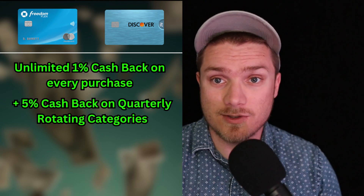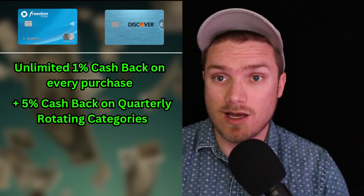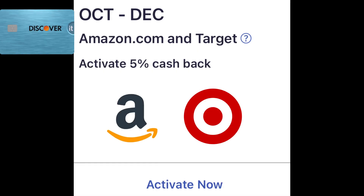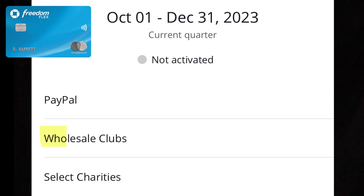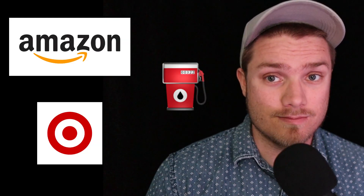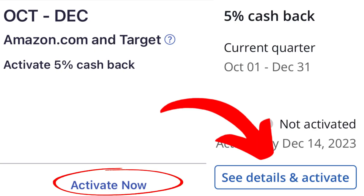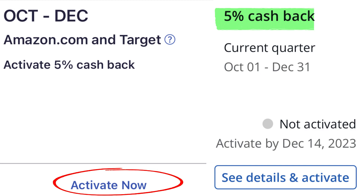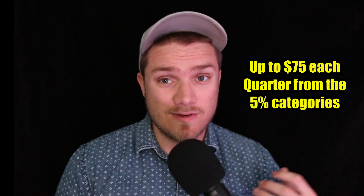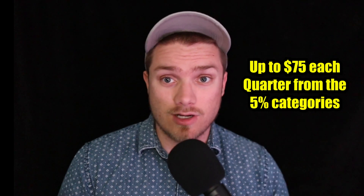When it comes to cashback, both credit cards provide 1% cashback on every purchase, with 5% cashback on quarterly rotating categories. Currently, the Discover It card is offering 5% cashback on purchases at Amazon.com and Target, while the Chase Freedom Flex is offering 5% cashback at wholesale clubs, select charities, and PayPal purchases. Both cards usually have Amazon, Target, and gas stations at some point in their rotation each year, although you do have to activate the quarterly rotating categories to earn that 5% cashback. These categories are good up to $1,500 in spending each quarter, so you can get up to $75 each quarter. Any amount over $1,500 drops down to 1%.